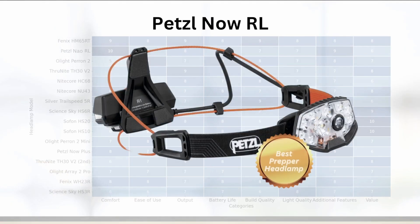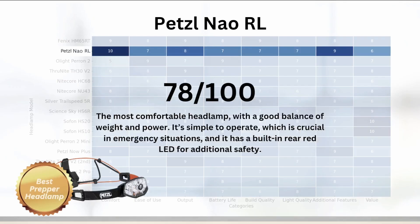The best prepper headlamp is the Petzl Nao RL, scoring 78% overall. It is the most comfortable headlamp with a good balance of weight and power, simple to operate — which is crucial in emergency situations — and has a built-in rear red LED for additional safety. The Petzl Nao RL is ideal for preppers because it focuses on practicality, ease of use, and features that specifically cater to survival preparedness.